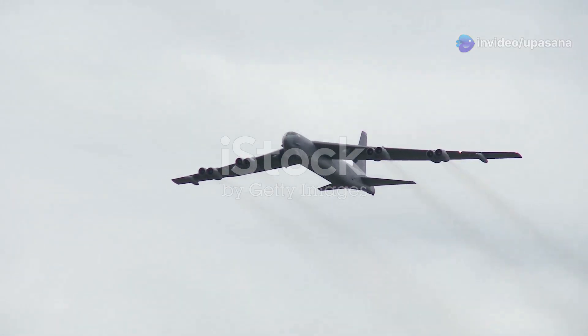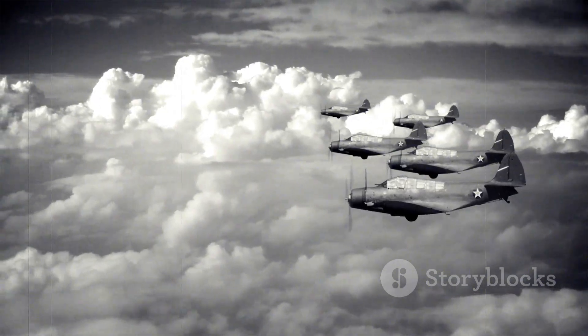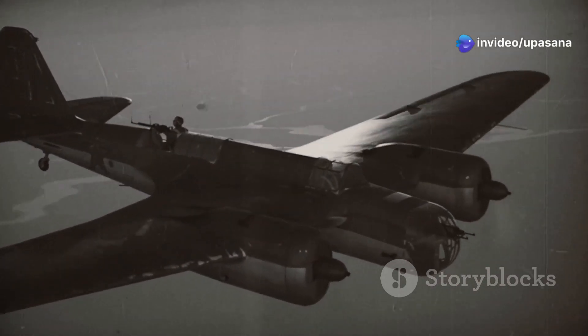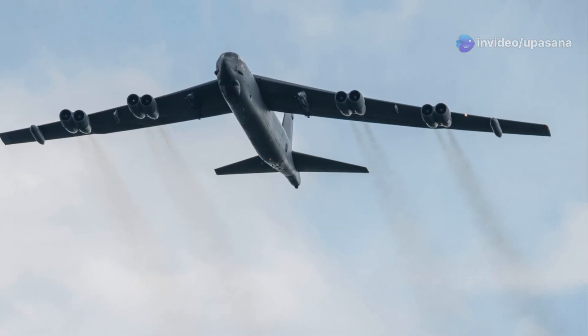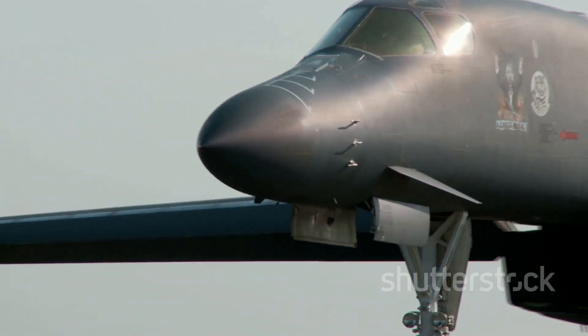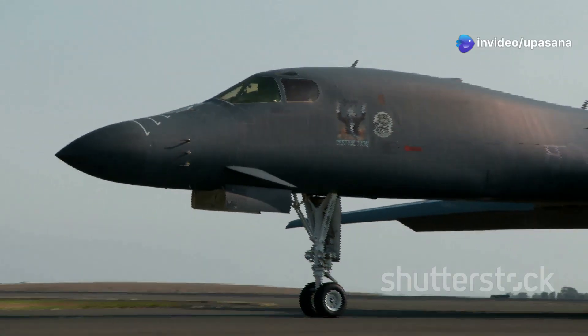Few aircraft can boast a service record as long and storied as the B-52 Stratofortress. Designed during the Cold War, the B-52 was intended to deliver nuclear weapons, a chilling reminder of the tensions of that era. But the B-52's versatility extended far beyond its nuclear capabilities — its ability to carry a vast array of conventional bombs, missiles and even mines makes it an incredibly adaptable platform.